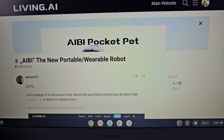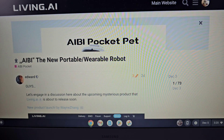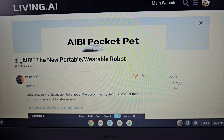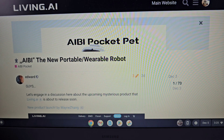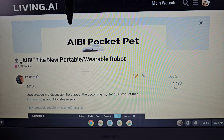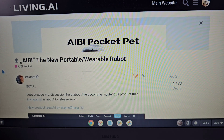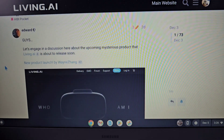Hey everybody! From the makers of EMO, our beloved little robot, Living AI is coming out with a brand new robot. This is exciting news. His name is Ibi — Pocket Pet. I'm guessing that's the pronunciation because Sony makes a robot called Aibo, spelled very similar, but this is Ibi.